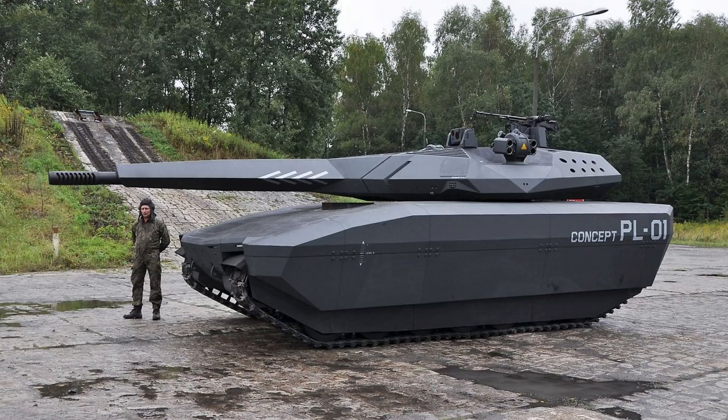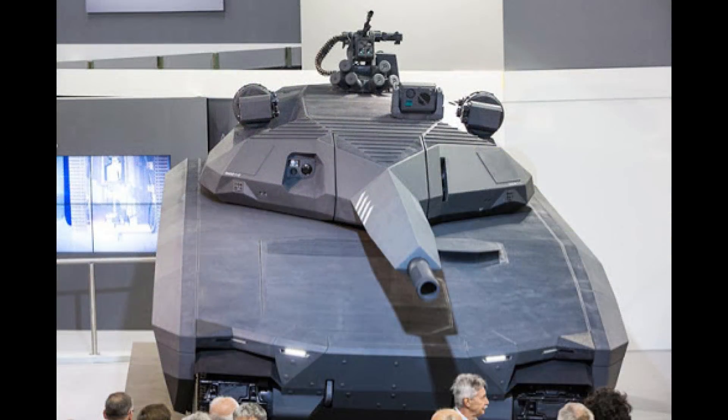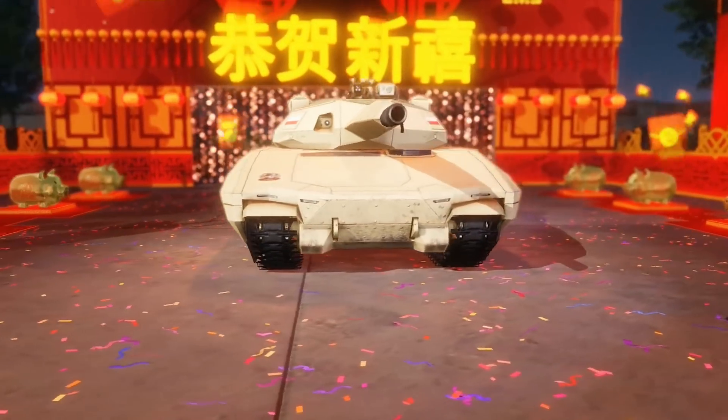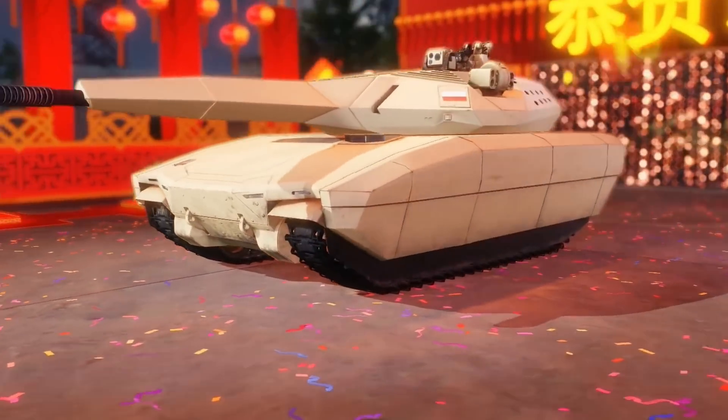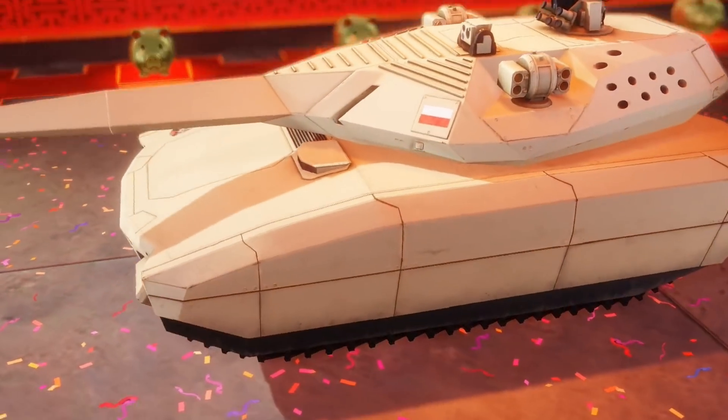Details are quite generally unknown about this vehicle, but the power-to-weight ratio, approximately 30 horsepower per tonne, is more than enough to make the vehicle go fast — about 70 to 80 kilometers an hour on-road, even with additional armor plates attached. The unmanned turret is armed with either a fully stabilized 105mm or 120mm smoothbore cannon, capable of firing all standard NATO ammunition and potentially launching guided missiles also.